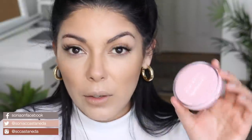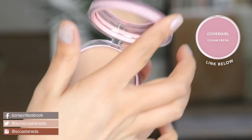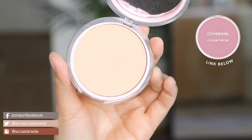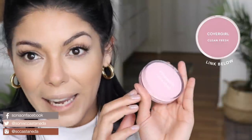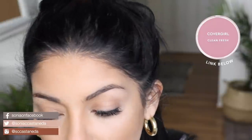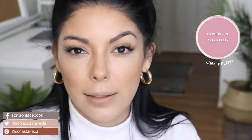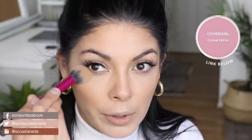To go over that and set my face with powder, I'm going to be using this CoverGirl Clean Fresh compact. I love the packaging because it's like a baby pink. This one is in number 140 light or pale, and I really love this powder so much. I'll make sure to put that down below if you guys are interested in checking it out.